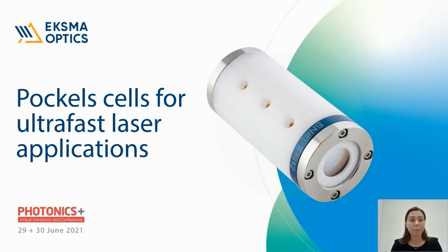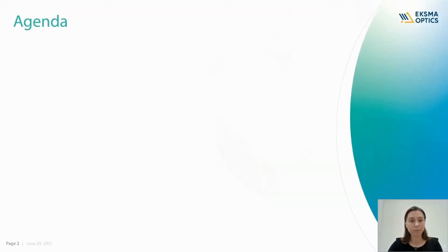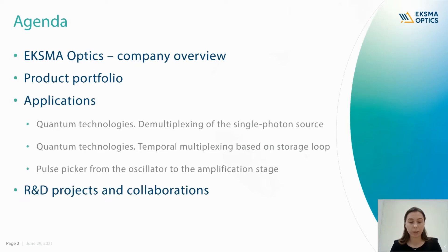Today my topic is Pockels cells for ultra-fast laser applications. Here's the agenda of today's presentation. I will start with a brief introduction to ExmaOptics and our product portfolio, then move on to the main topic which is ElectroOptics, and review some of the most recent or most popular applications of Pockels cells and electronics. In the end, I will present a few of our R&D projects and collaborations.